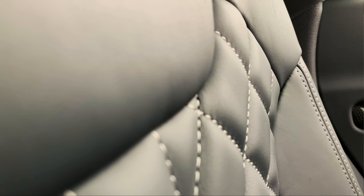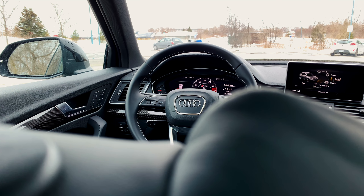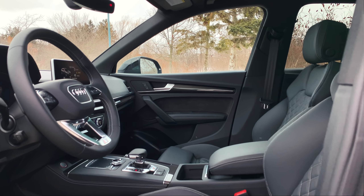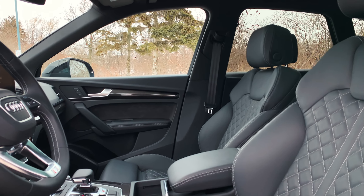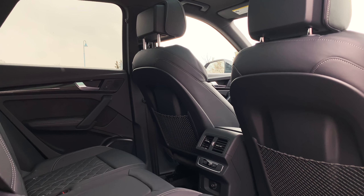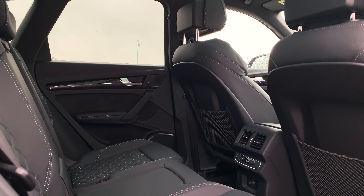Moving inside, we have beautiful Napa leather sport seats, as well as a heated three-spoke leather steering wheel with shift paddles. This is made from the highest quality materials and workmanship. With balance between luxury and functionality, we have heated front seats, as well as available heated back seats. And if you'd like to take it a step further, there's also available front ventilated seats, as well as heated and cooled cup holders.